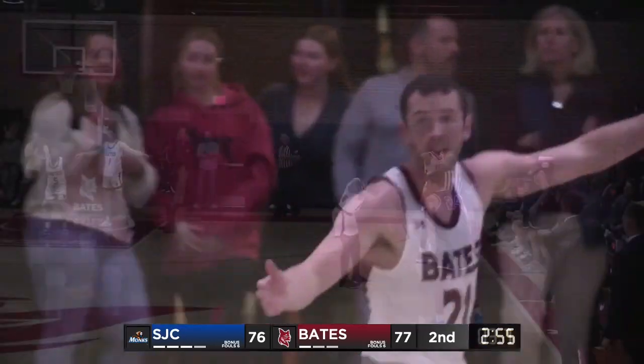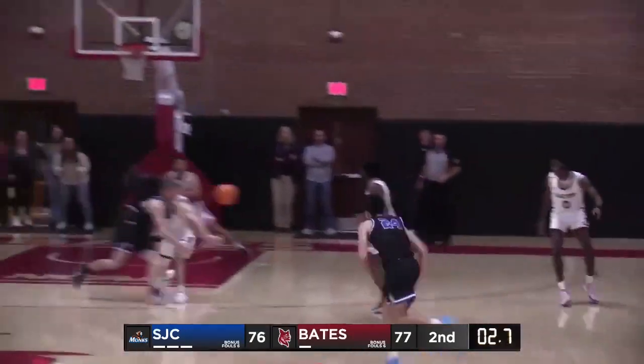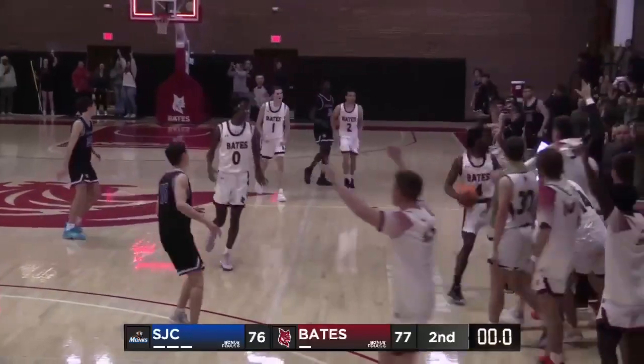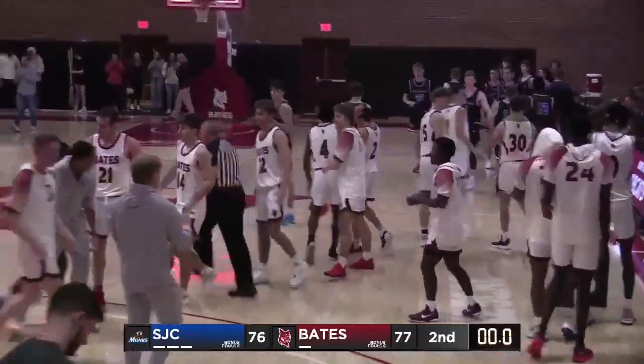Fifty-six to go. Harris is on him to inbounds here. Here we go. One point game. Three points. Seven seconds left. They get it in. Tipped away. Primer's got it. And Bates wins this game, 77-76, as they steal the inbounds pass.